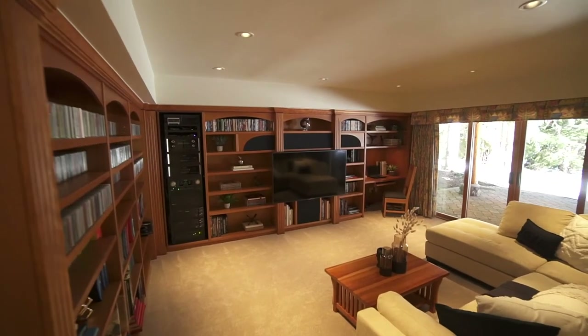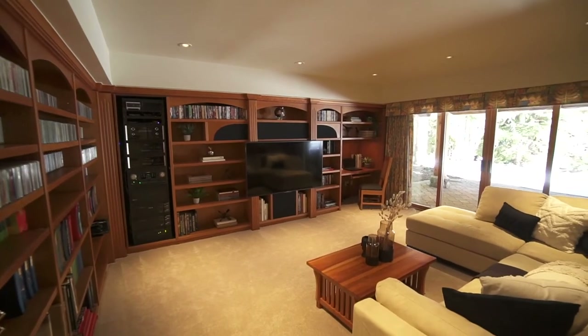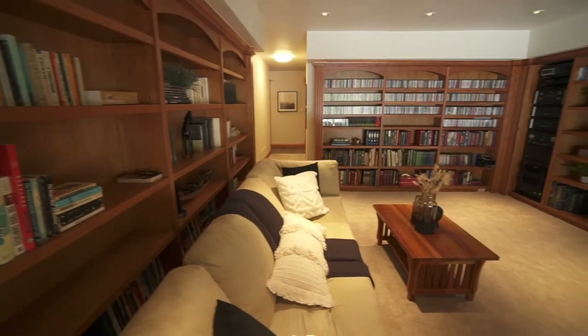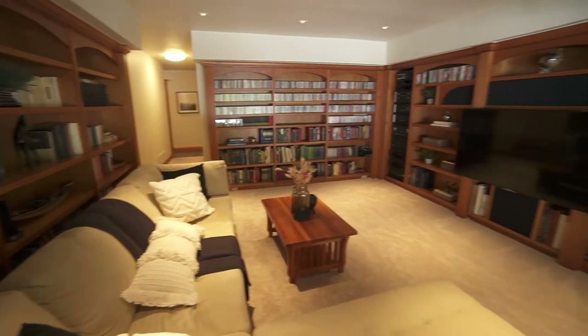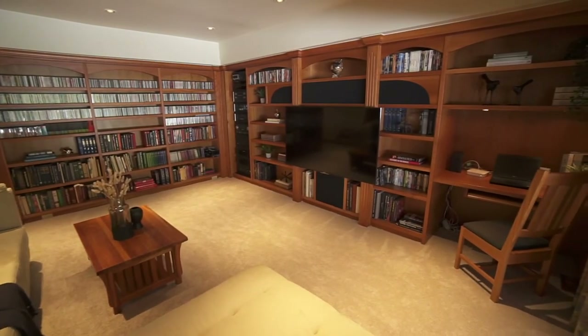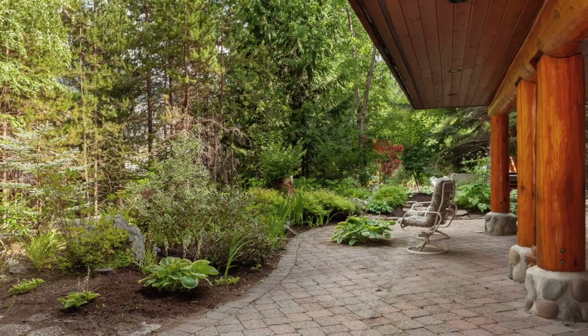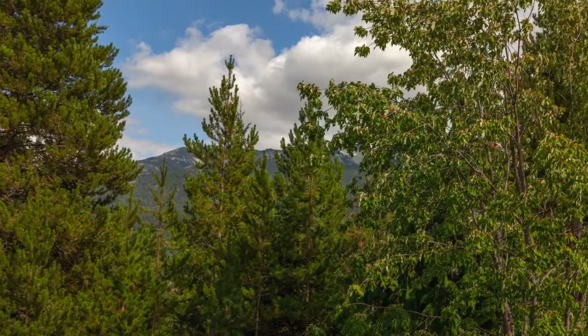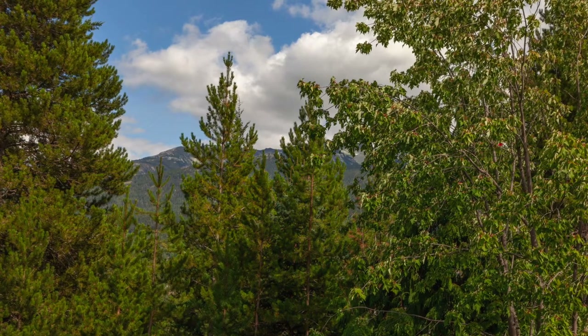Downstairs from the main living area, you'll find the large media room and library. The deluxe stereo system has five individual zones around the house and front patio to enjoy music throughout your day. Stepping out from the media room is the large covered patio, offering another restful and relaxing location overlooking the quiet garden.